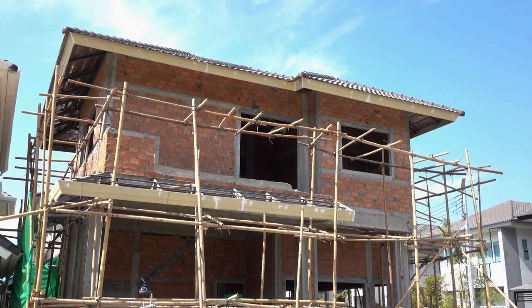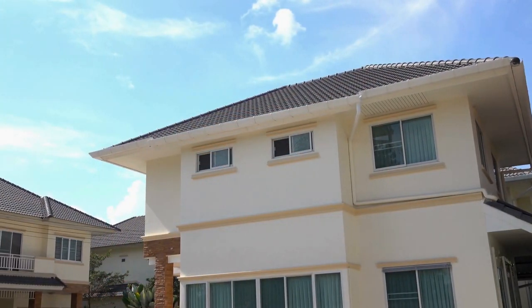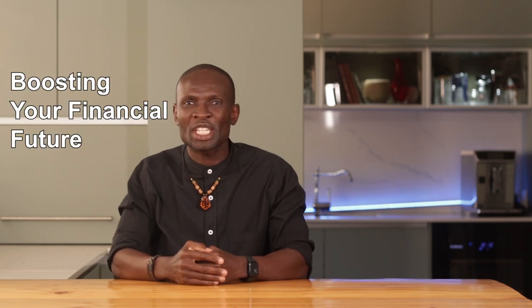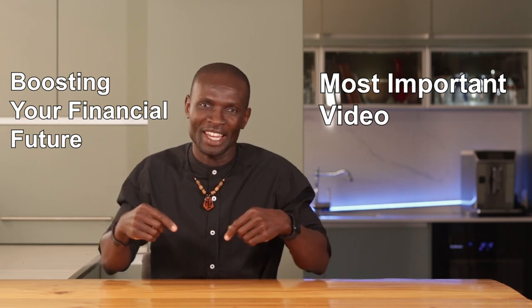Hey there, aspiring property moguls. Welcome back to Property Ask Eko, where we turn property dreams into reality. Today, I'm going to show you how to flip a house right here in South Africa, step by step. If you are serious about boosting your financial future, this could be the most important video you watch this year.